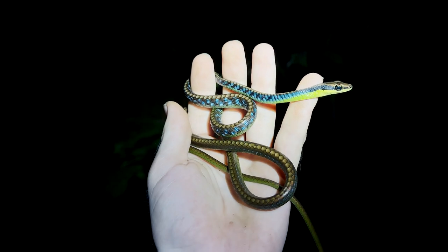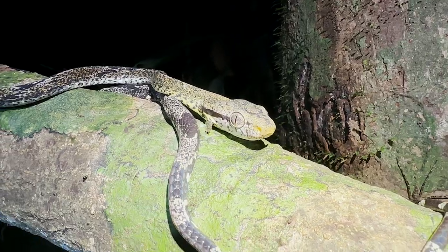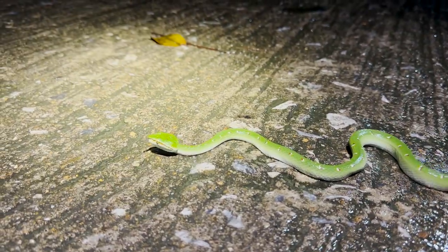Hello everyone, after a short break we are back with an insane series of herping videos from the south of Thailand. There's no challenge, just non-stop herping and incredible finds.